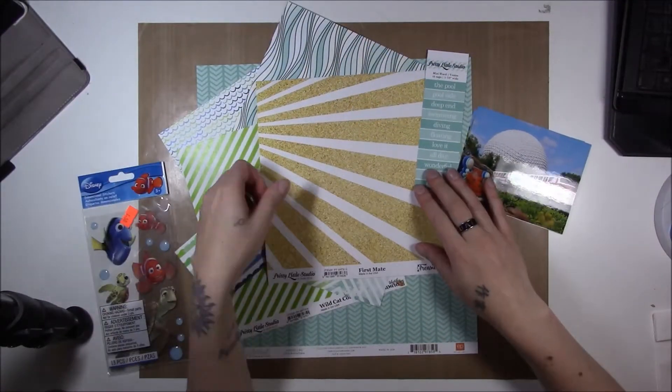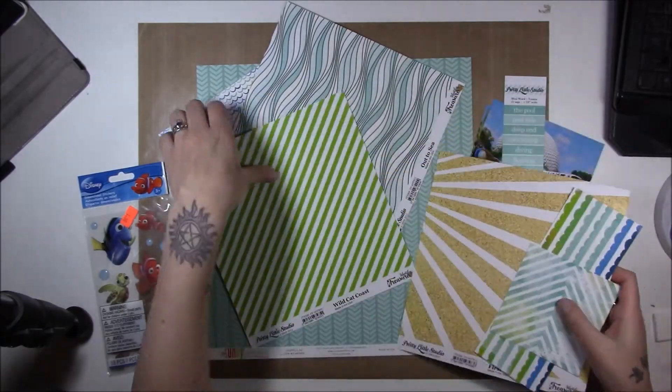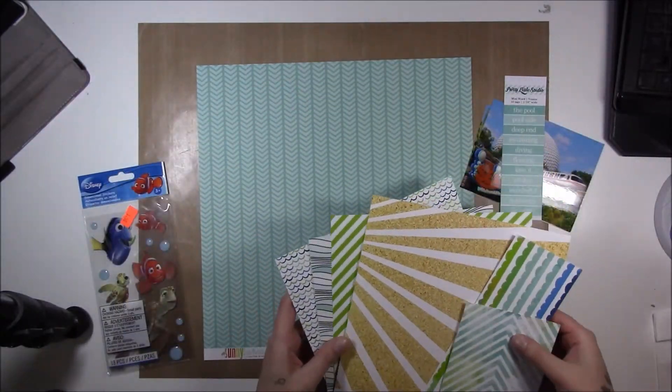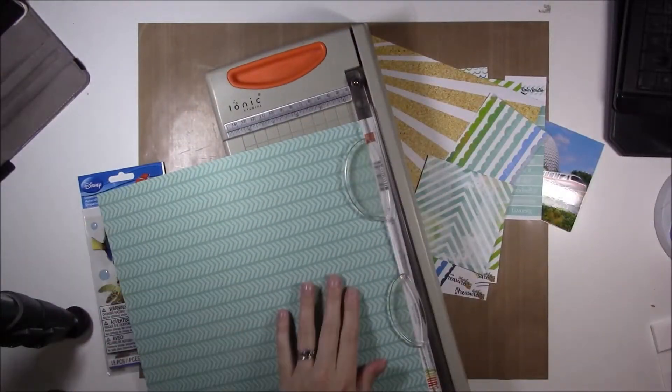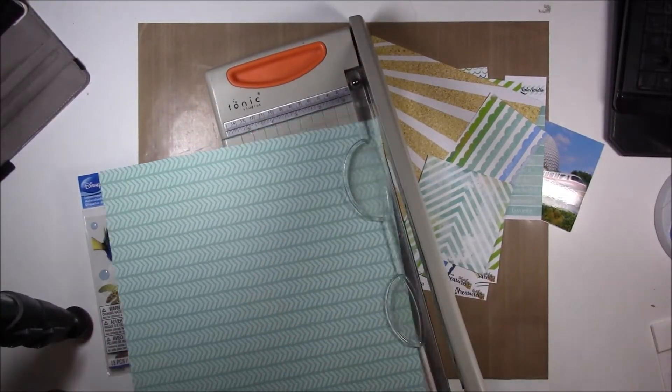Hi guys, it's Erin, and I know it's been a super long time, and I really do apologize for that. It's been as strange for me trying to do this layout as it probably is for you finally watching one of these after a while.